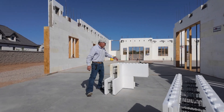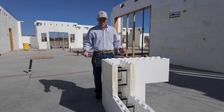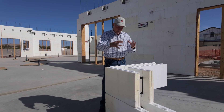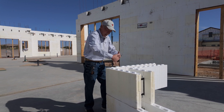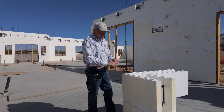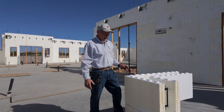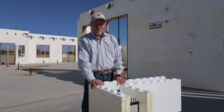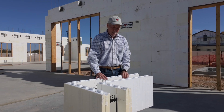Moving on to the corner blocks — the number one thing contractors across the country asked for was a stronger corner, because in our industry since the sixties, the corner blocks have two planes of concrete head pressure diving into this area. Massive — 145 pounds per cubic foot multiplied twice, two different directions coming into the corner. We needed to strap, kick off, brace, and apply all kinds of exterior requirements to hold the corner solid with ICF formwork. Fox Blocks discovered with the engineering department that the longer the return is that you have into the wall, the better the concrete head pressure holding power.